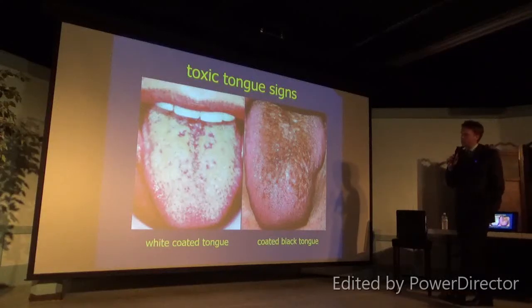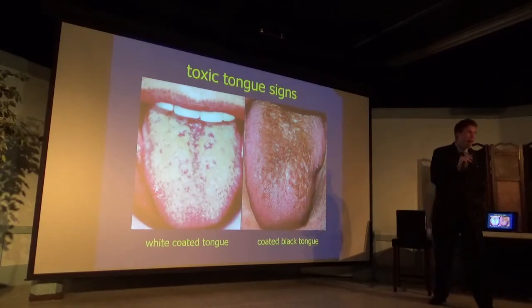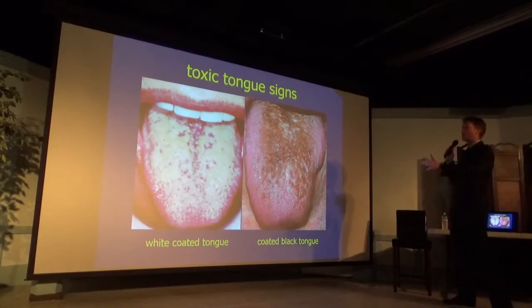Part of our job in the clinic is to look at tongues. Last night we talked about how physicians don't look at tongues anymore. When you say 'ah,' the doctor isn't looking at your tongue — they're looking at your throat. And at one time, doctors used to look at tongues and identify the health of the body.